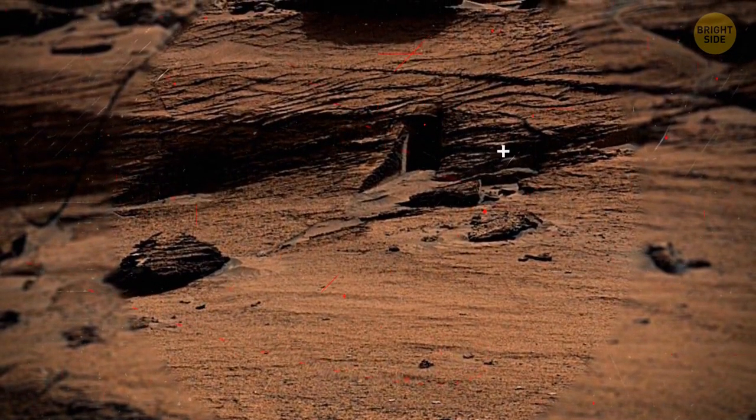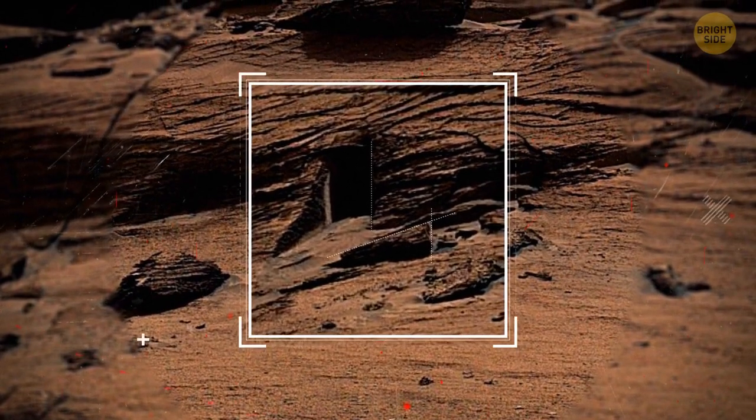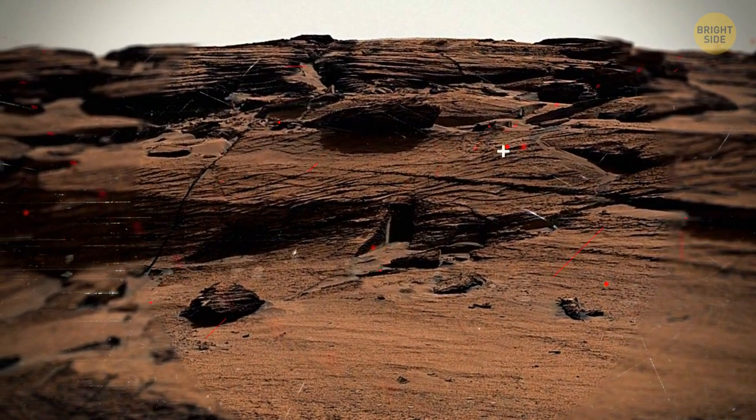See that rock to the right of the opening? It has a suspiciously smooth vertical edge. It must be the culprit — it probably fell out not so long ago, and Martian winds haven't gotten rid of it yet.